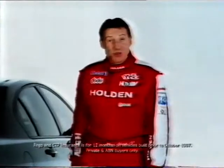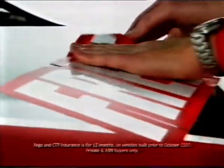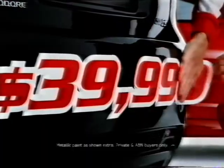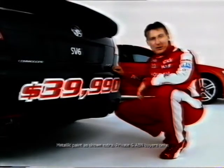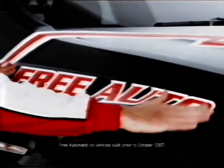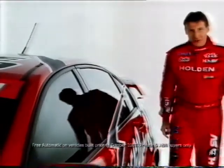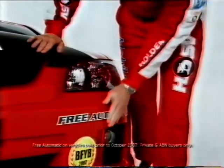Holden is celebrating Bathurst this month with free registration and CTP insurance across the entire multi-award winning VE Commodore range. Get the SV6 for $39,990 plus dealer delivery and government charges and you'll also get free automatic transmission. Same with the SS — get it for $44,990 plus dealer delivery and government charges and you'll get free auto.